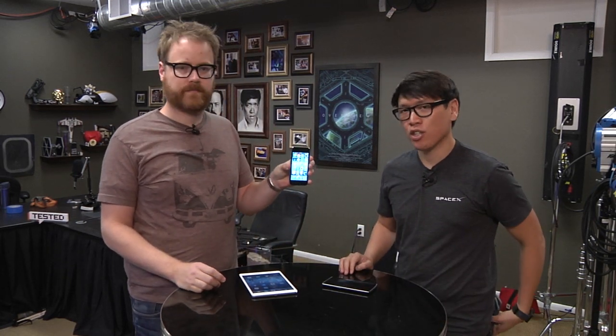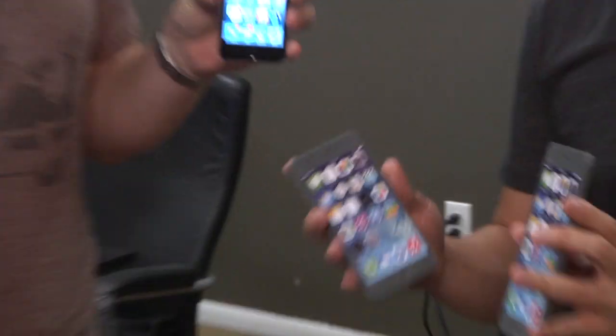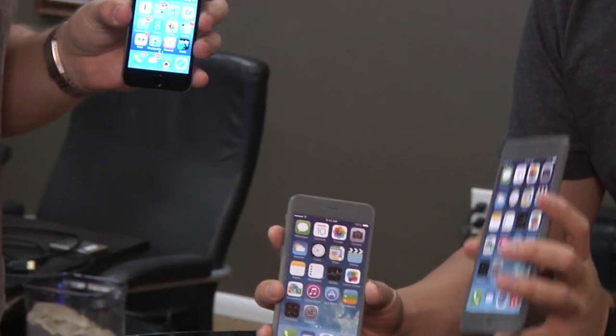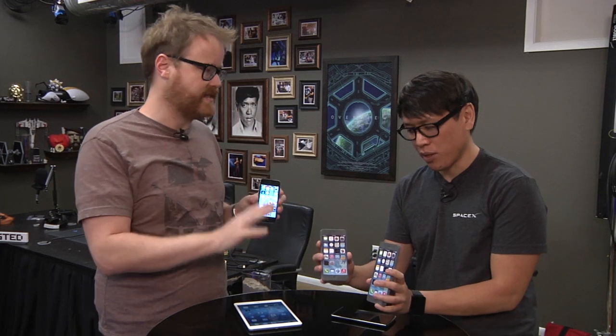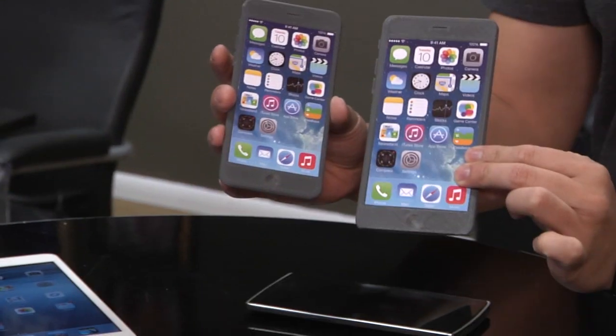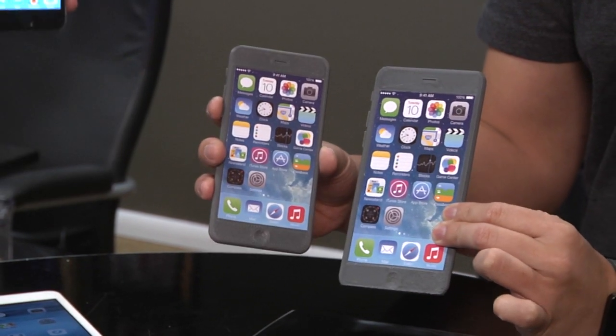Our friend Jeremy Williams took it upon himself to print out 3D printed mock-ups of both the iPhone 6 and the iPhone 6 Plus. He didn't model these — he downloaded the 6 Plus from Thingiverse and then scaled the 6 down. So the button placement isn't exactly right on the 6 probably, and we're unsure about that.